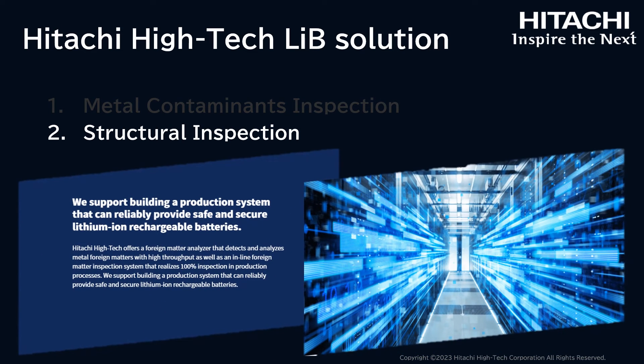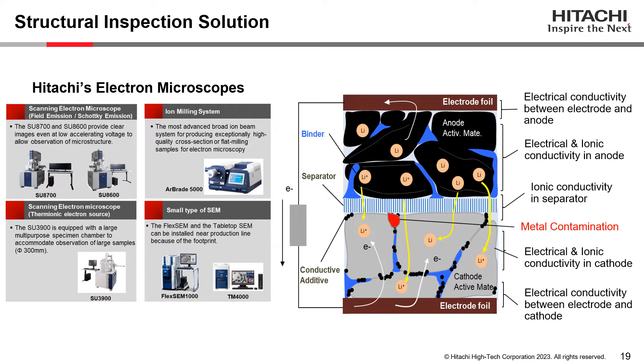Next, I would like to explain our solutions for structural inspection. Ionic and electrical conductivity between the cathode, anode, separator, and electrode foil are critical for lithium-ion battery performance and lifespan. Hitachi has various types of electron microscopes available to inspect the structure of a lithium-ion battery, which we will explain in the following slides.